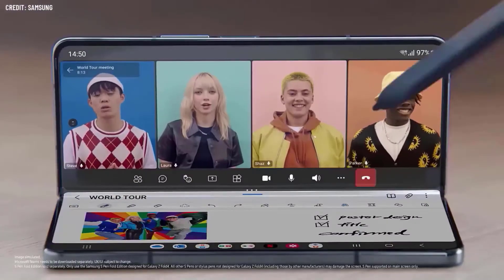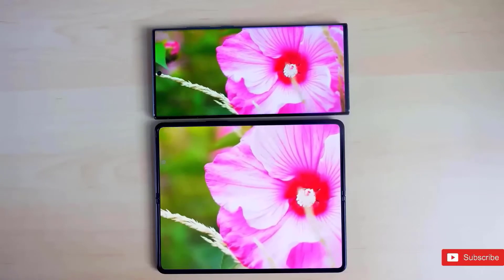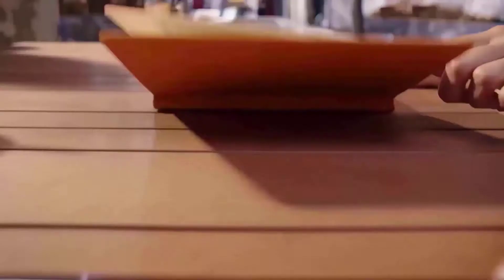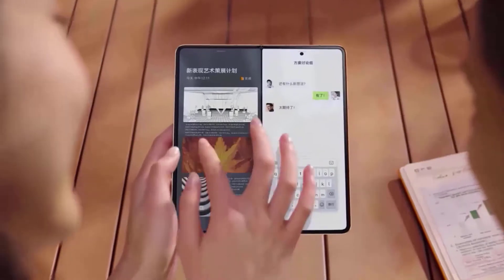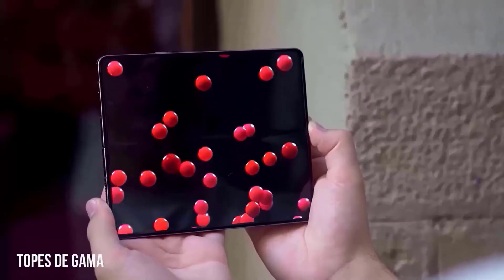Samsung has a history of launching its Galaxy Z Fold series in August or September every year. The first phone in the series was released in September 2019 and the fourth in August 2022, so the Galaxy Z Fold 5 will likely arrive in August or early September 2023.